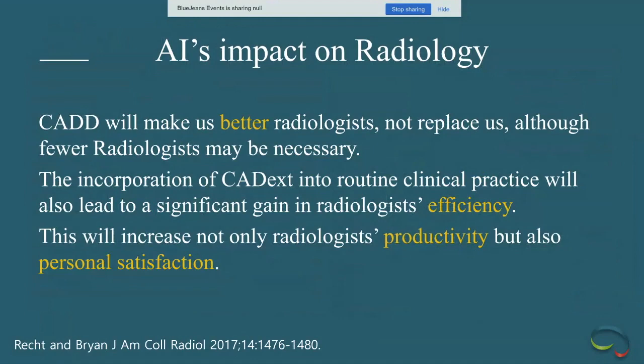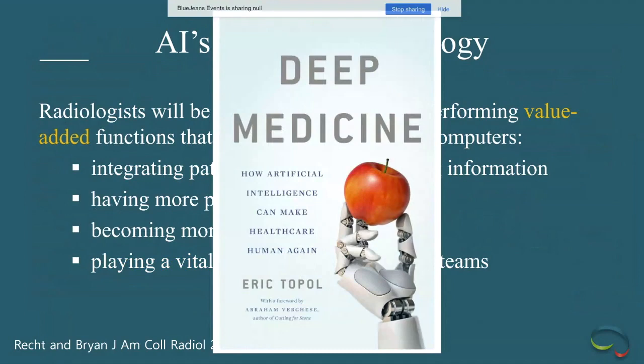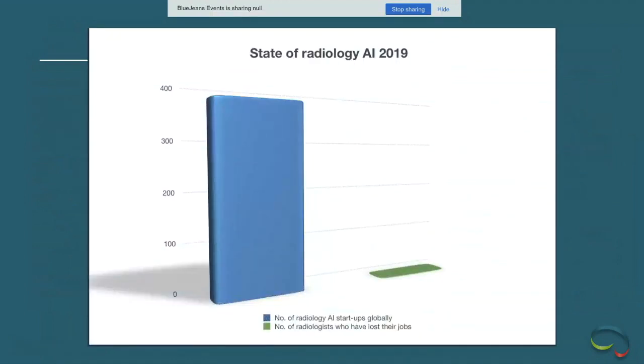By incorporating these tools, we'll spend less time on drone-like work and more time being clinician-facing and patient-facing — attending conferences and explaining findings to patients. Eric Topol, a well-known physician in AI circles, has written that medicine has gone off the rails and AI is going to help make healthcare humanistic again. I encourage you to read it if you're interested.